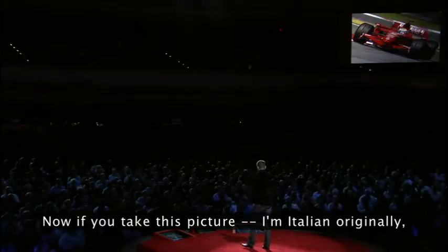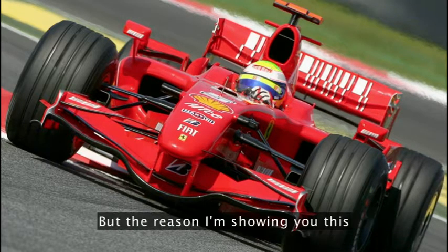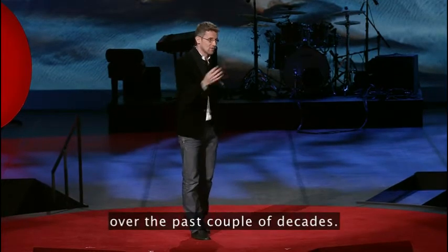Let me tell you a bit about it. If you take this picture — I'm Italian originally, and every boy in Italy grows up with this picture on the wall of his bedroom. The reason I'm showing you this is that something very interesting happened in Formula One racing over the past couple of decades.